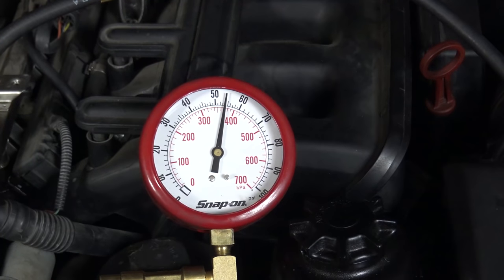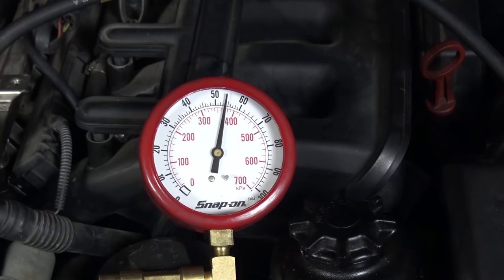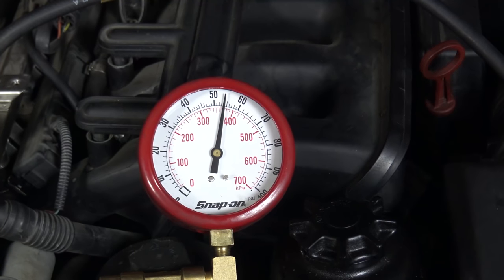Already I see the problem. The fuel pressure regulator should be regulating the pressure at exactly 3.5 bar, which is just slightly less than 50 psi — about 49.6. The fact that it's more than 50 psi indicates a problem.